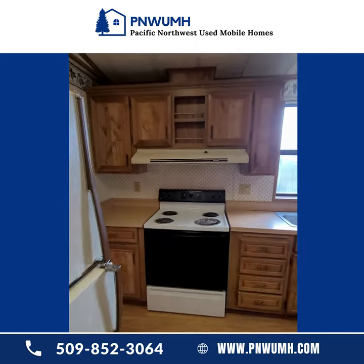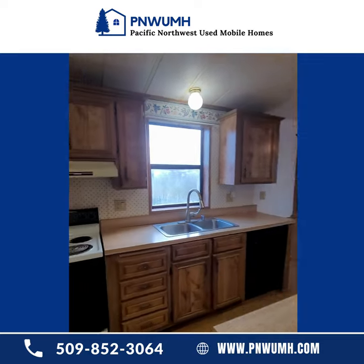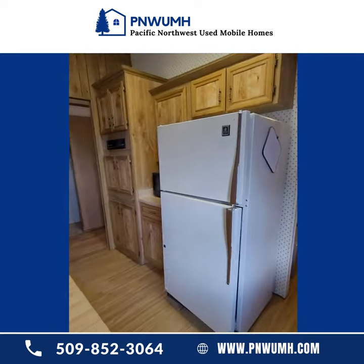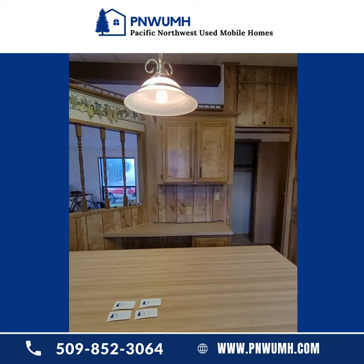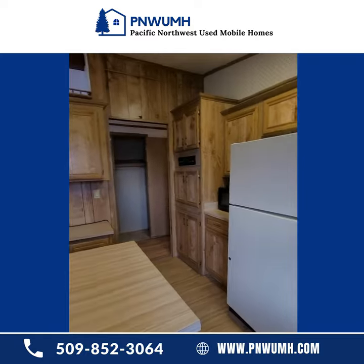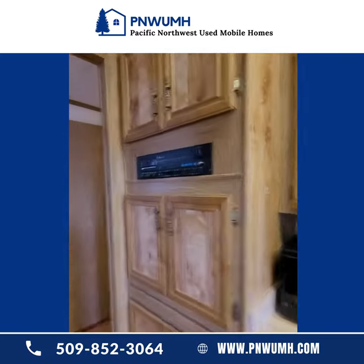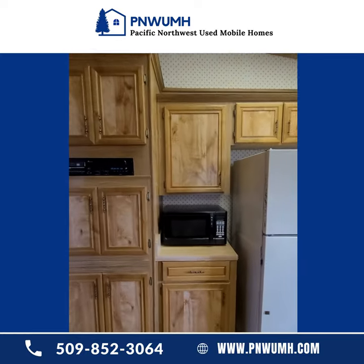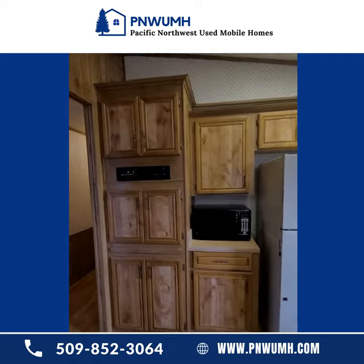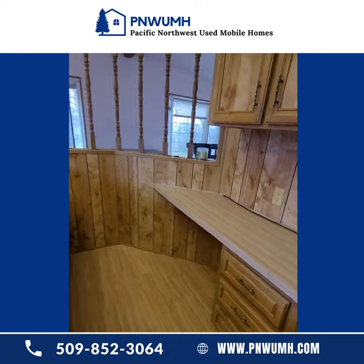The stove comes with the home. The fridge comes with the home. The dishwasher comes with the home — so everything you really need to get going here. The microwave comes with the home as well. It's a very unique kitchen.